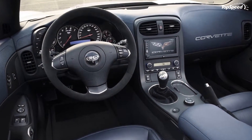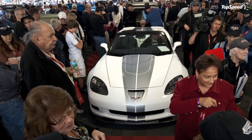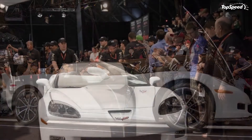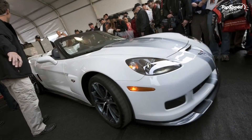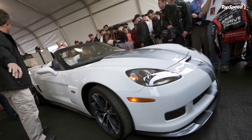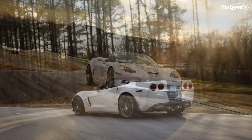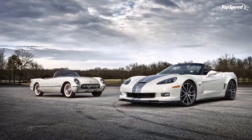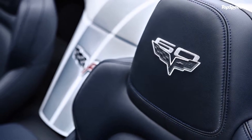The Corvette is currently celebrating its 60th anniversary with a special 60th anniversary package that will be available on all 2013 Corvette models, as well as a Corvette 427 Convertible Collector Edition. The Collector is extra special because it is the fastest and most capable convertible in Corvette's history. Both models will make their world debut in late January 2012 at the Barrett-Jackson Collector Car Auction in Scottsdale, Arizona, and will arrive at U.S. Chevrolet dealers in early summer 2012.